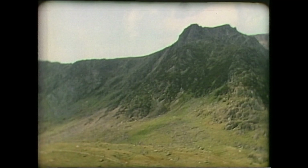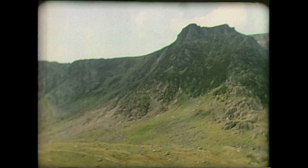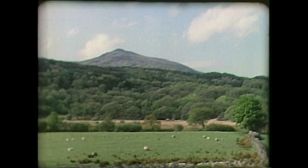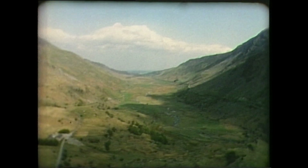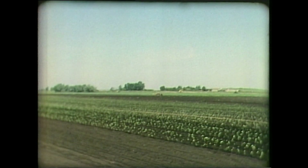We think of the landscape around us as permanent and unchanging, but it's not. Over geological time mountains were formed and then gradually weathered and eroded into rolling hills, and the hills to flat plains. These changes are continuous but imperceptibly slow — but not always.